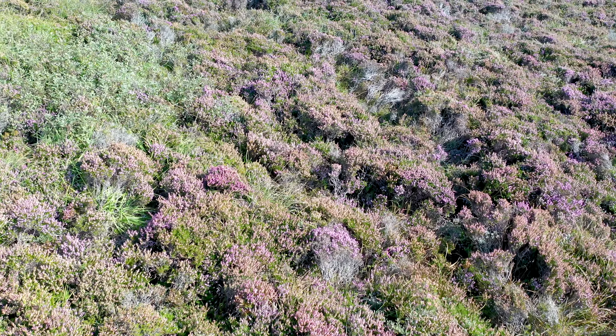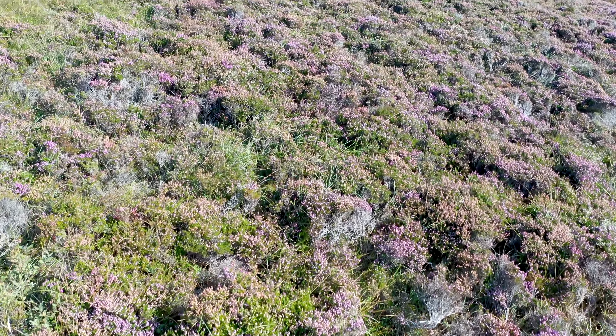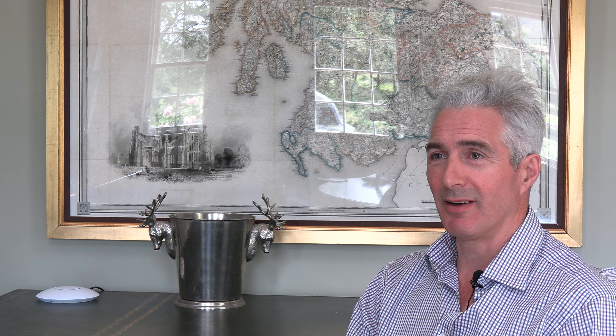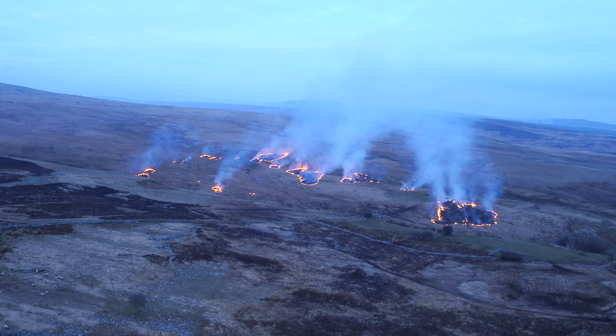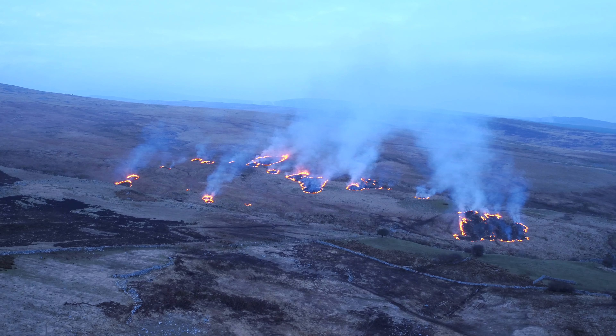If you allow the heather just to run wild, it grows to about three feet high. It becomes what we call rank heather — nothing can move through it, nothing can live in it, and it becomes a huge fire risk. When it dries out in the summer, one spark and it's all away. The difference between Muirburn and a wildfire is that Muirburn is conducted in a safe environment to a prescribed space, and it just burns the vegetation on top of the ground.